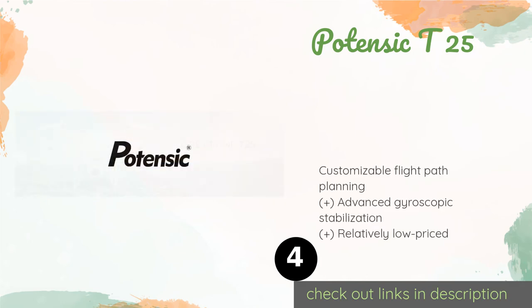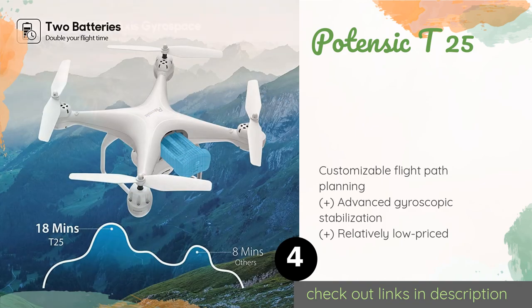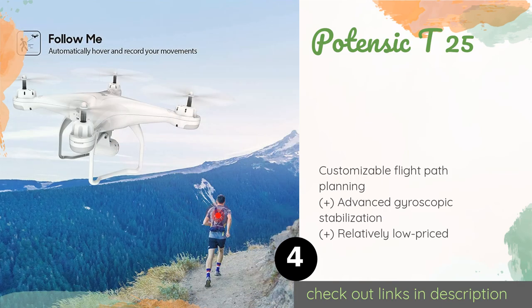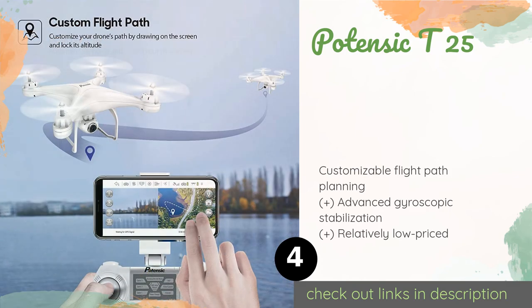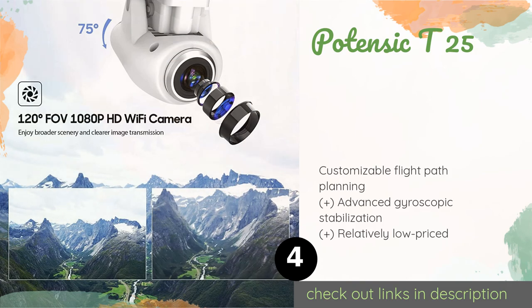The next one is Potensic T25. Bundled with an aluminum carrying case, a pair of batteries, and a controller with a phone mount, the Potensic T25 includes just about everything needed to start flying. Its integrated 1080p camera has a 120-degree field of view and an adjustable 75-degree wide-angle lens. The price is around $180.